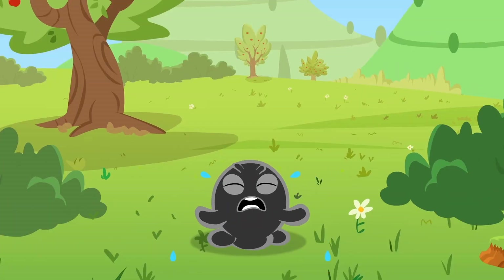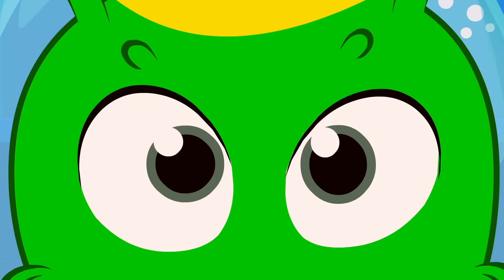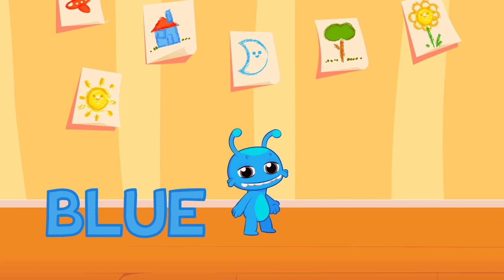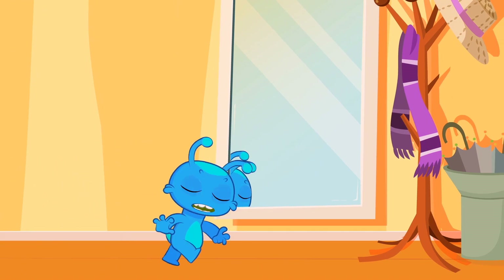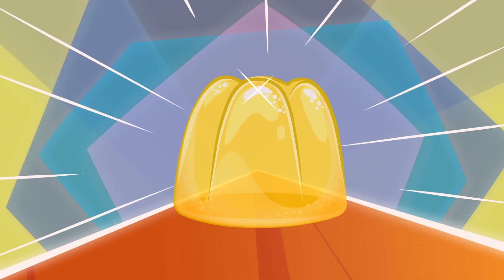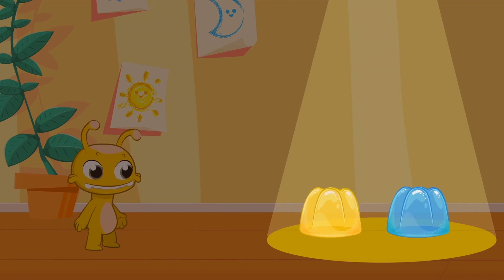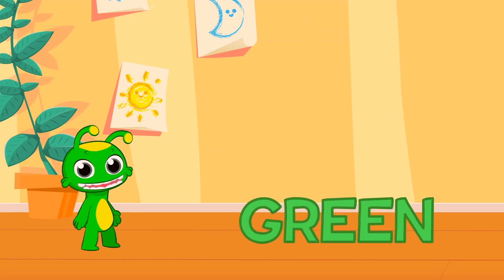Look, Groovy — a blue jelly! Delicious! Blue! Ha ha ha — Groovy, now you're blue! Another jelly — yellow! Now you're yellow! Blue and yellow together become green, like broccoli! Green — your color is back!